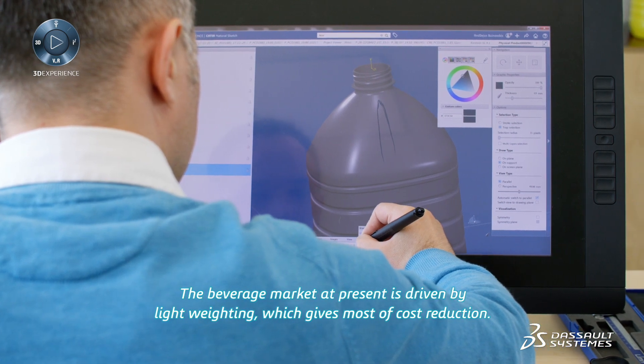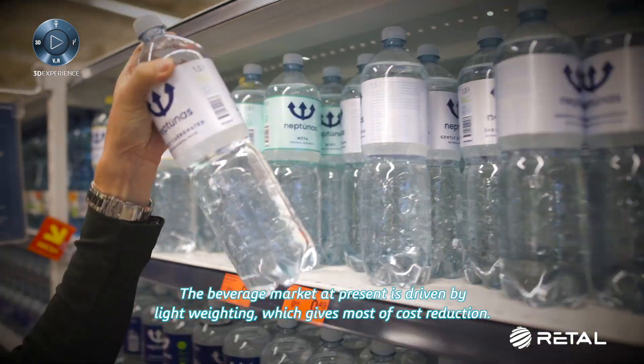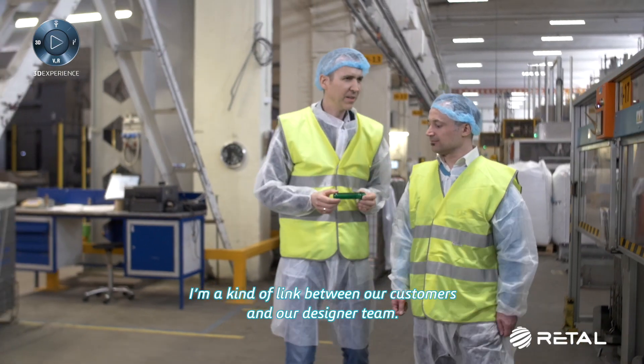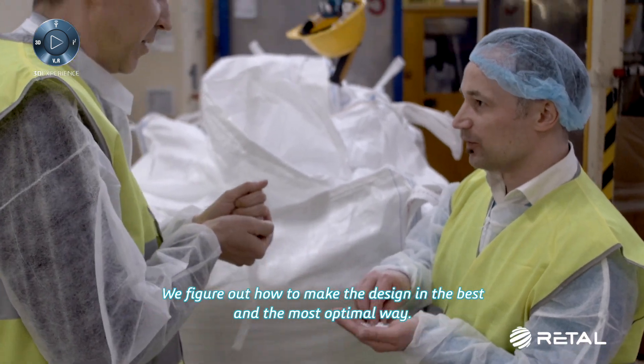The beverage market at present is driven by light weighting, which gives the most cost reduction. I am a kind of link between our customers and our designer team. We figure out how to make the design in the best, most optimal way.